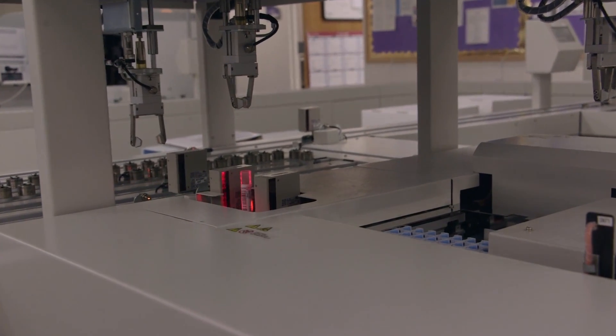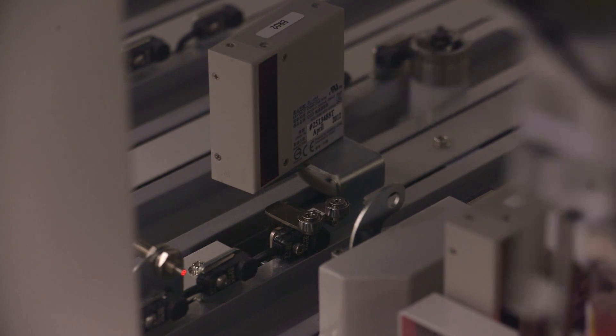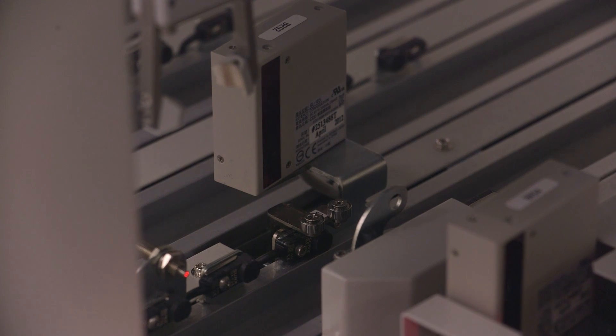The robot will get the specimen out of the stockyard, put it back on the line, do what is necessary to perform the additional testing, and then send the results out. Thank you for joining us on this behind-the-scenes tour. We hope we showed you some things you wouldn't have expected to see in a hospital, and we look forward to showing you much more in the future.